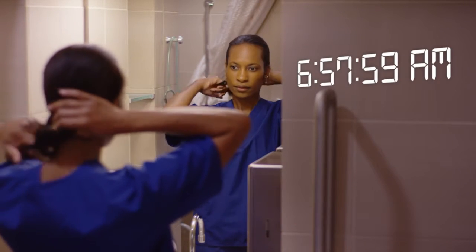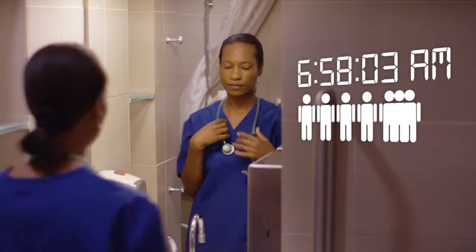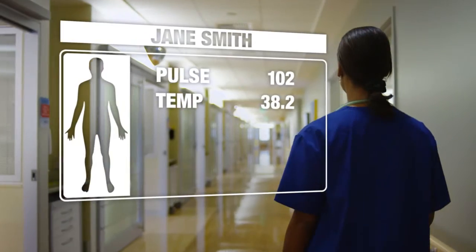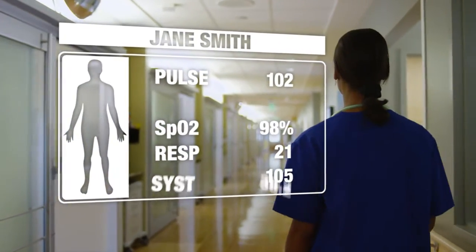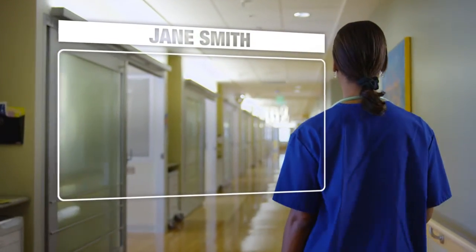Over the course of a typical shift on the general floor, a single caregiver may be responsible for five to seven patients at once. Nurses encounter a constant stream of patient information to interpret on the fly, which can easily lead to honest mistakes and critical patient care being delayed or overlooked completely.